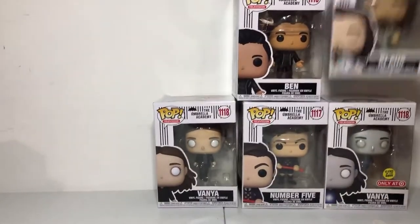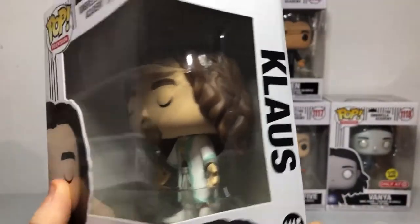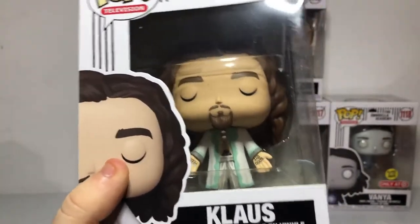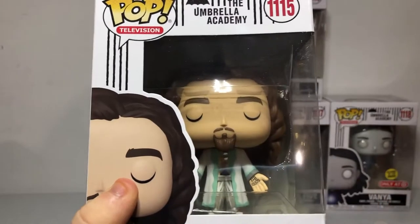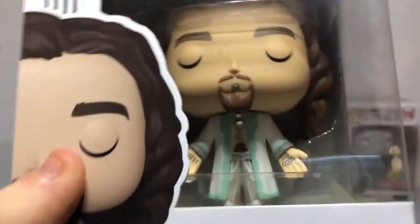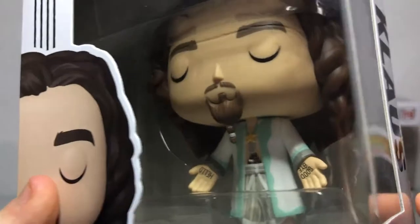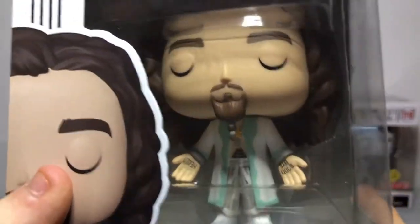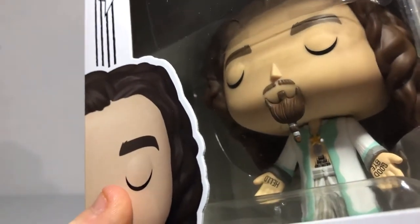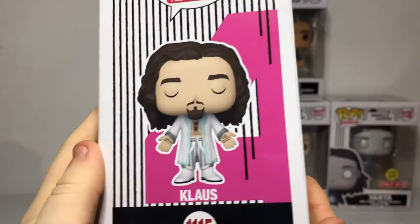Next is Klaus. He has his long brown hair — I feel like he changed a lot since the first season. A nice man bun and beard, his classic clothes. And oh — it says 'hello' and 'goodbye' on his hands. I forgot these said that on the hands. That's so cool, I didn't notice that until now. And it says it on the box. There's number four, and that's a nice figure.